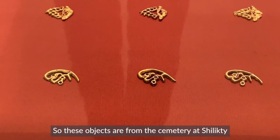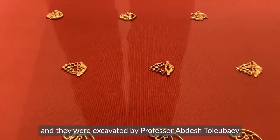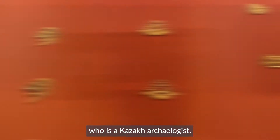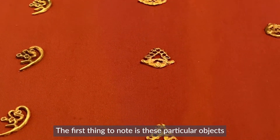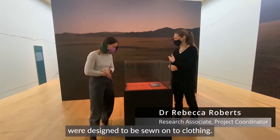These objects are from the cemetery of Shilakati and they were excavated by Professor Abdesh Tolibayev, who is a Kazakh archaeologist. The first thing to note is that these particular objects, as with many of the objects in the exhibition, were designed to be sewn onto clothing.